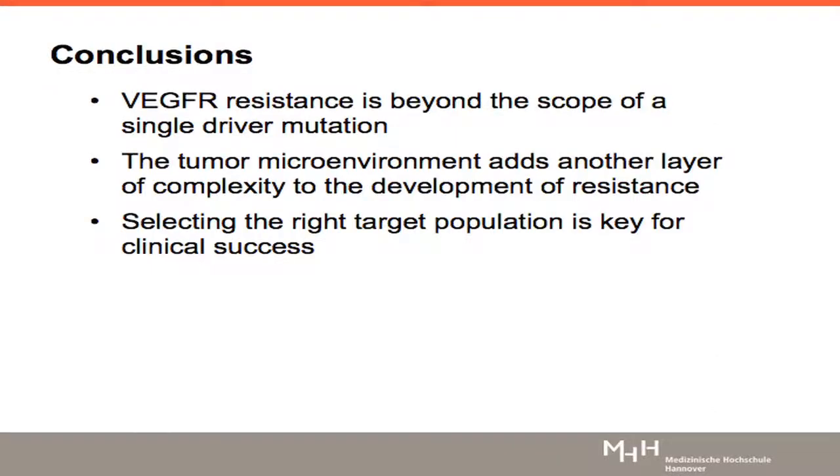To conclude: VEGF resistance is beyond the scope of a single driver mutation, and the microenvironment really adds another layer of complexity to this scenario. However, this is where we should aim. Selecting the right target population is really key for our clinical trials to succeed and to have positive results. Thank you.